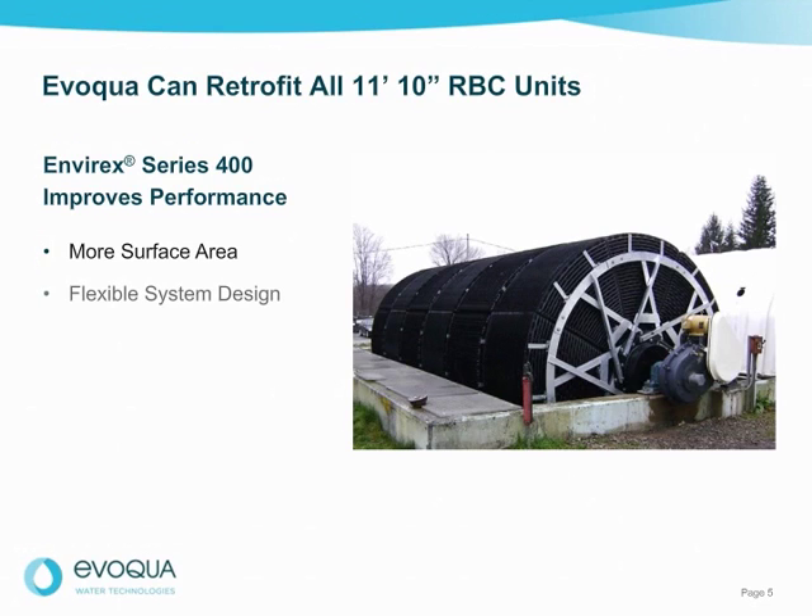The Series 400 features a flexible, cost-efficient system design with different media densities to meet your treatment needs, whether you are looking to increase capacity, add BOD removal, or nitrification. It also incorporates an innovative corrosion-resistant media support frame for extra strength, less stress, and durability for long-lasting performance.